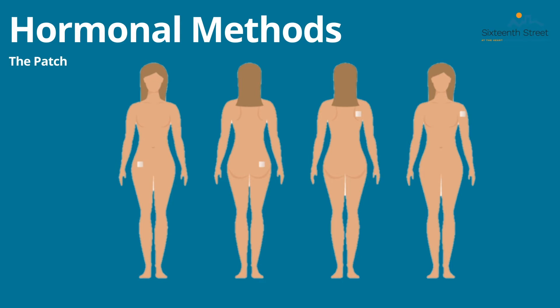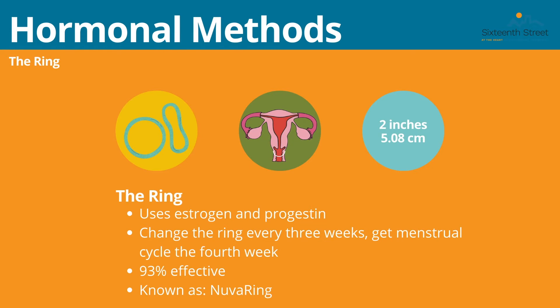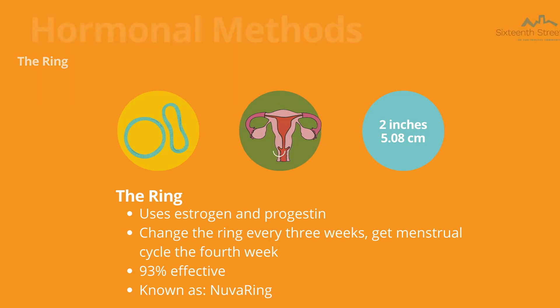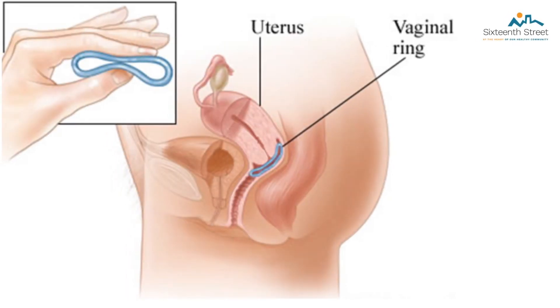The last of the hormonal methods is the ring, or the NuvaRing. This again uses estrogen and progestin to prevent pregnancy. You change this ring every three weeks and get your menstrual cycle on the fourth week. It is 93% effective. The ring is inserted anywhere in the vagina — to insert it, make sure you are in a comfortable position, squeeze the sides of the ring, and gently insert it. Please speak with your provider for more information on insertion. Here is a visual of how the ring sits inside the vagina. It is completely safe. Note that none of the hormonal methods of birth control prevent against STDs, so be sure to protect yourself.